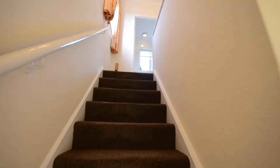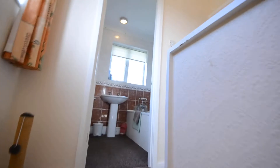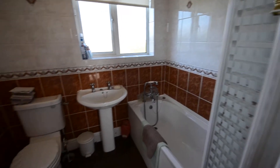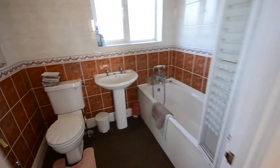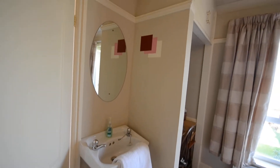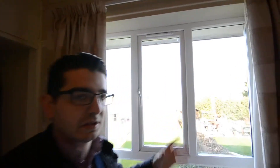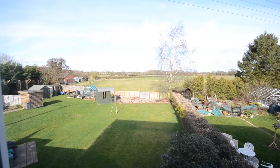Let's take a look upstairs. There's the family bathroom. Through here is the master room — you've got full fitted wardrobes on this side, a basin, and a little dressing area. Just to show you out the window here — absolutely amazing views. Waking up to that every morning...